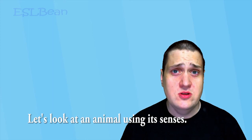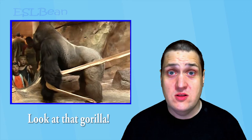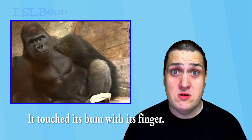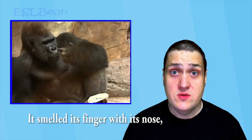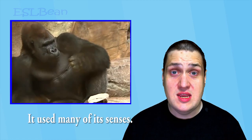Let's look at an animal using its senses. Wow! Look at that gorilla! It's so big! Hey, gorilla! What are you looking at over there? Oh, it looks a bit bored. Did you see that? It touched its bum with its finger, smelled its finger with its nose, and tasted its finger with its tongue. It used many of its senses.